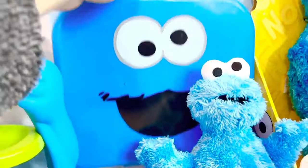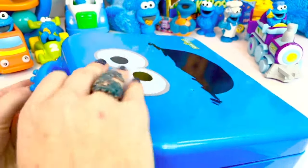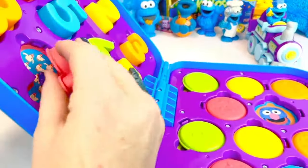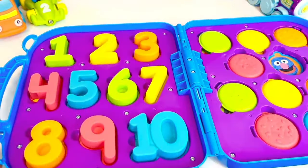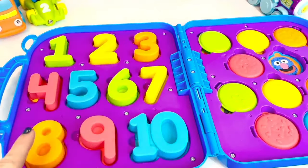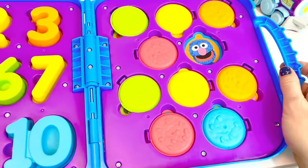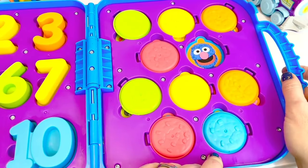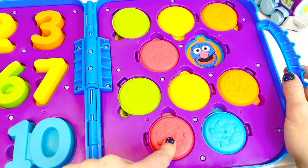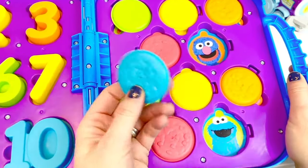It's our Cookie Monster cookie case! Let's open it up and see what's inside — we unhook the clips. Let's count together: one, two, three, four, five, six, seven, eight, nine, ten! And on the other side are colorful cookies with some of Cookie Monster's friends underneath. It looks like Cookie Monster ate one of the cookies — it's missing! What color do you think is missing? We have two green, two red, and we only have one blue — I think we're missing a blue cookie!